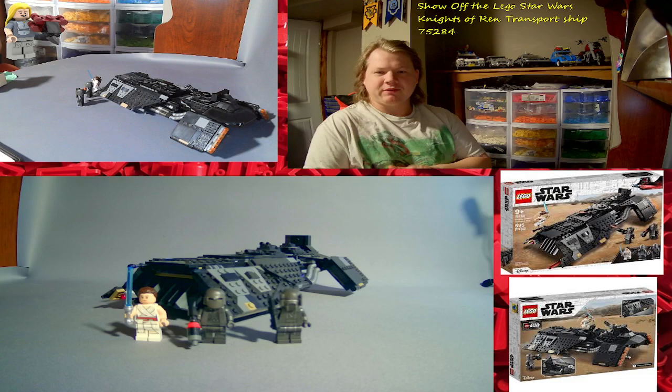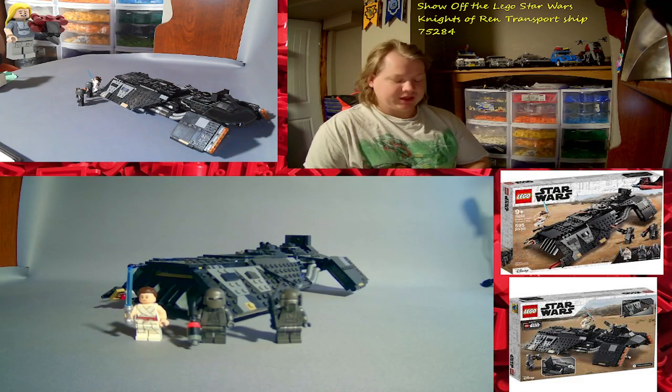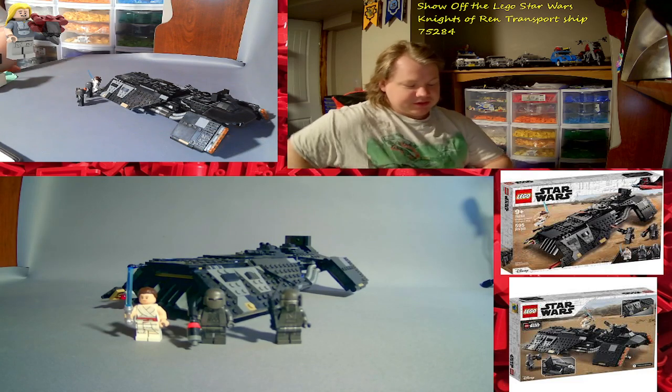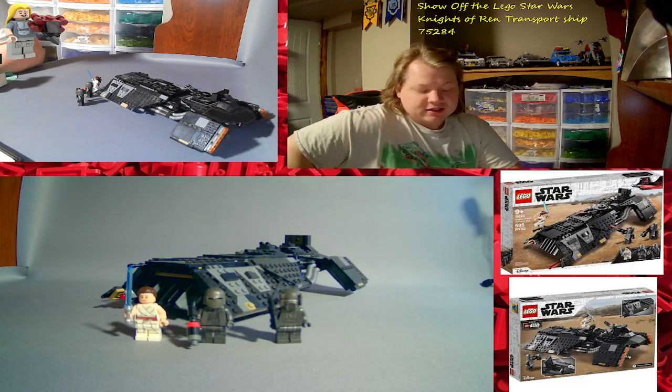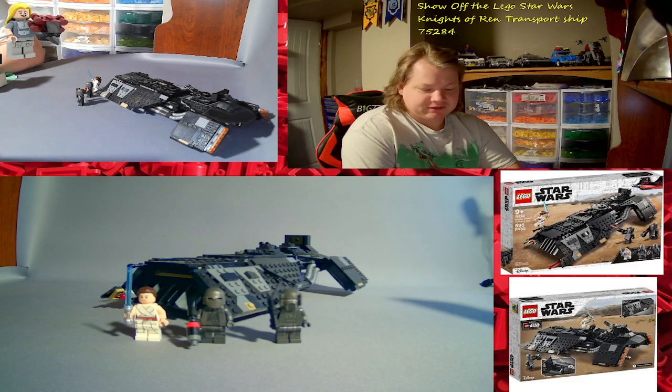Today I'm doing a show-off of the LEGO Star Wars Knights of Ren Transport Ship, set number 75128. It comes with 3 minifigures, came out in 2020, it's retired, and it's got 595 pieces.